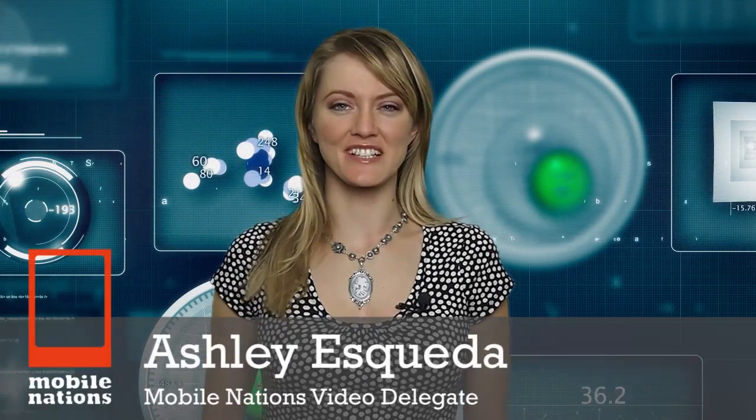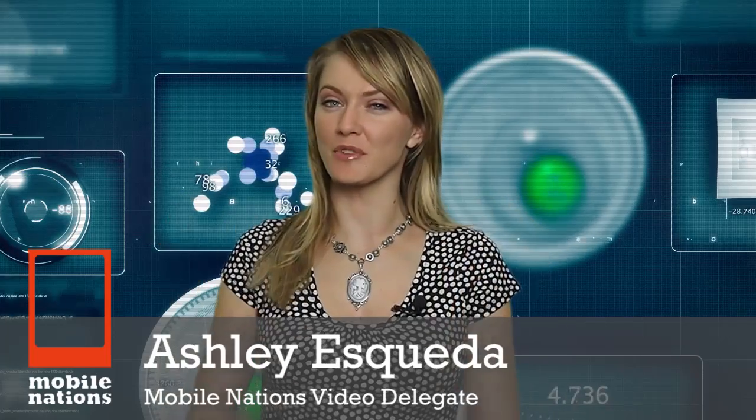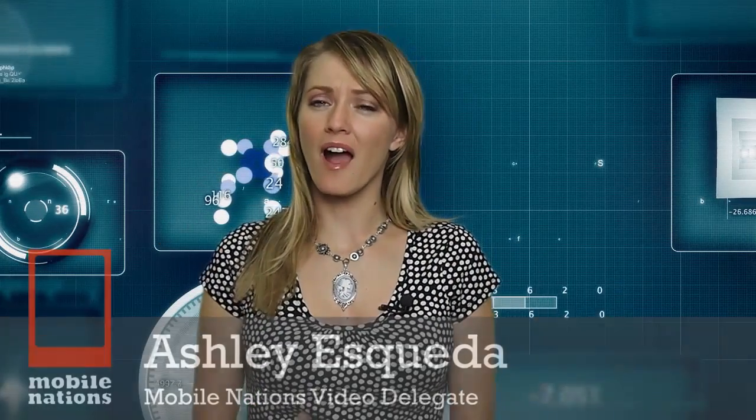Greetings Mobile Delegates. I'm Ashley Esqueda and it's time for your Mobile Nation's Monday Brief, where I bring you the best of Crackberry, Android Central, WebOS Nation, Windows Phone Central, and the newly rebranded iMore. This is the post-CES show and I took it upon myself to talk to each Mobile Nation's Head of State and have them pick their favorite CES showing. Let's jump into it.